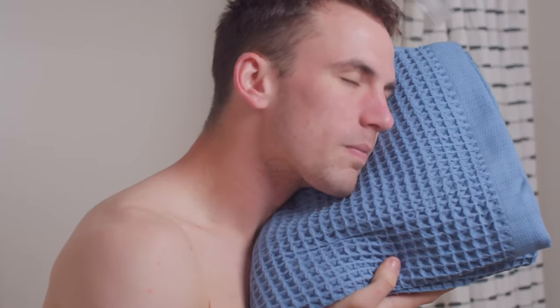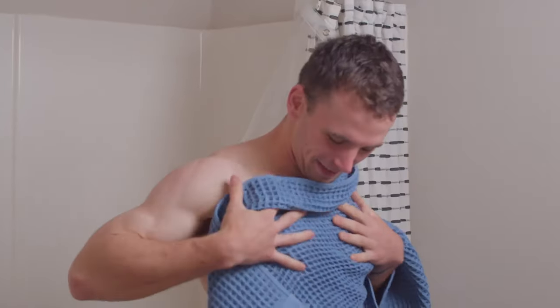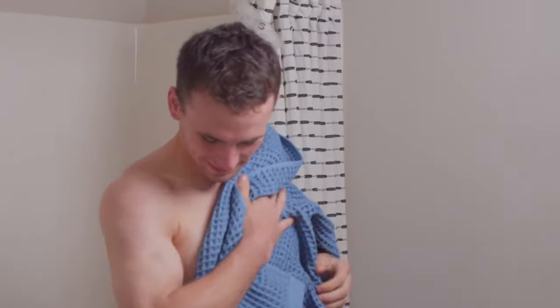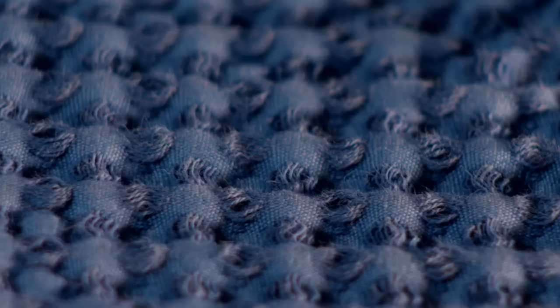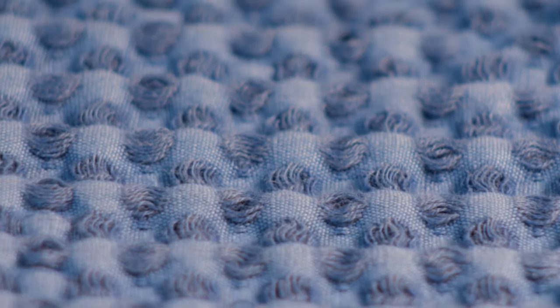Introducing K25 Smart Waffle Towel with texture like nothing you've tried before. Our special waffle weave is what makes the difference. It's naturally antibacterial thanks to its deep 3D waffle pockets that create multi-level design and maximize the surface area to breathe and dry itself faster.